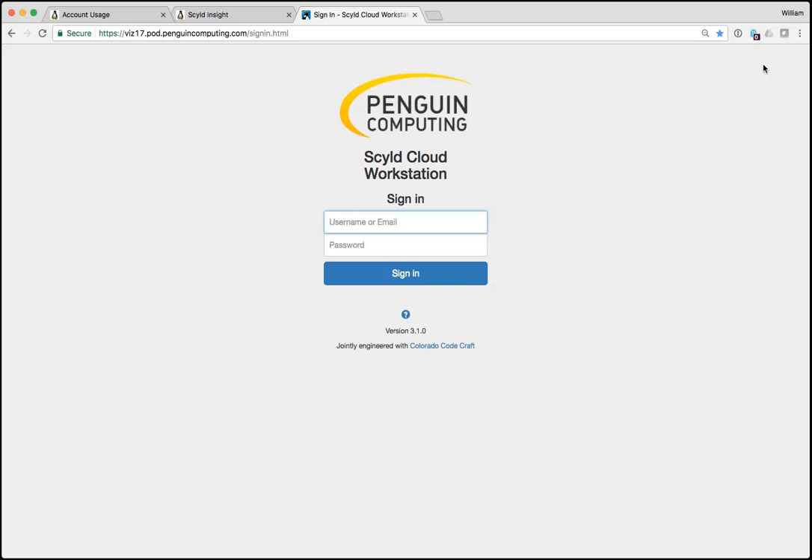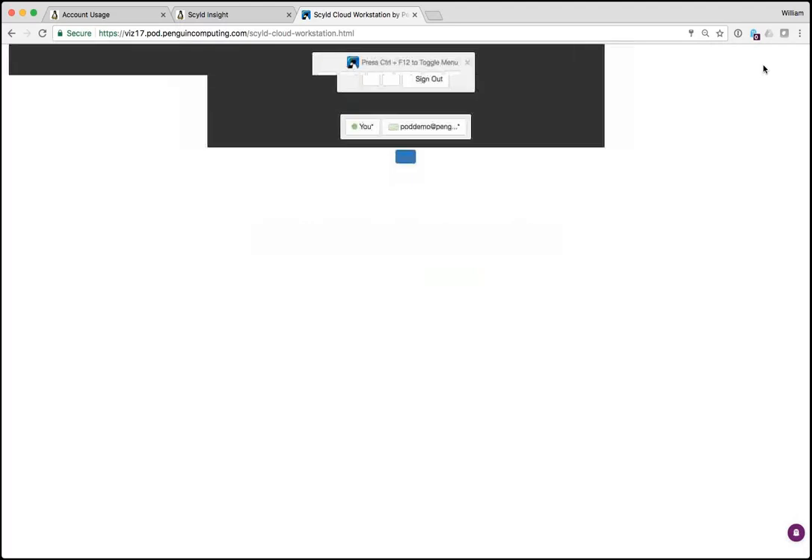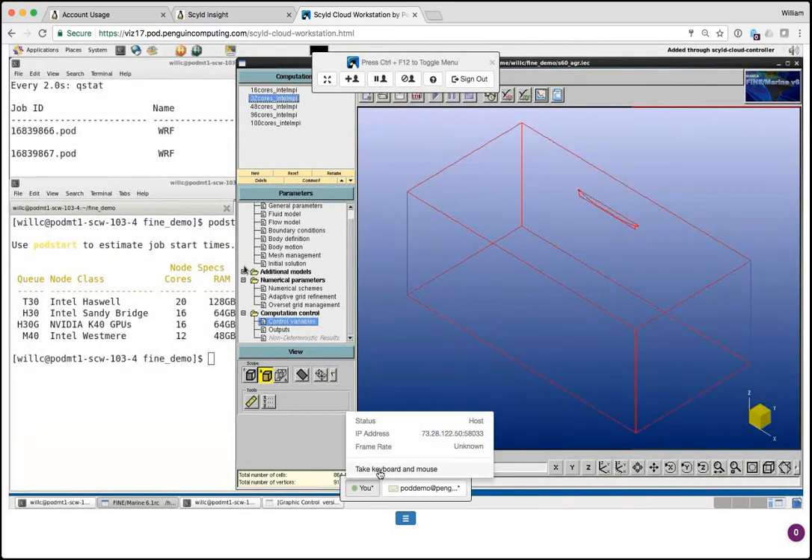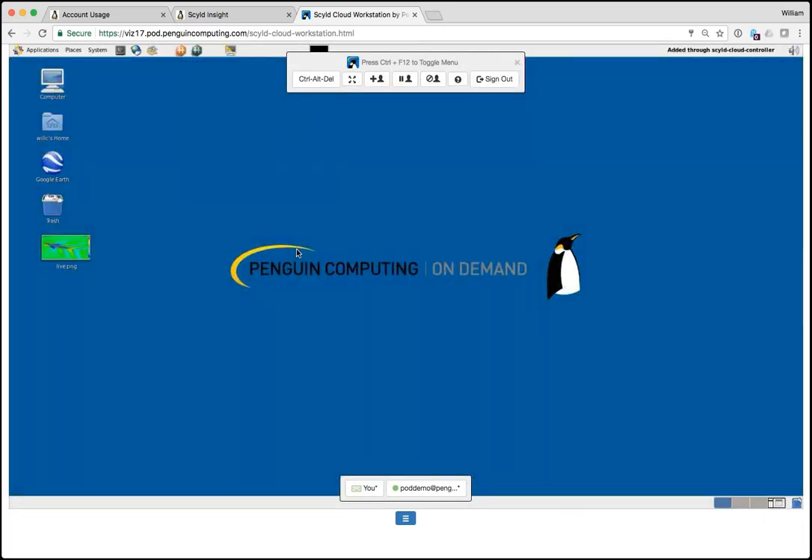The other interesting way to interact with POD is SkillCloud Workstation. What it allows you to do is have a desktop that's connected to the cluster fabric, so you no longer have to download all your results — you can process them directly. While it's a complete Linux desktop, you're doing it in a browser. It works with any modern browser, requires no software download, no Java — just a regular HTTPS connection, making it easy to use behind firewalls.